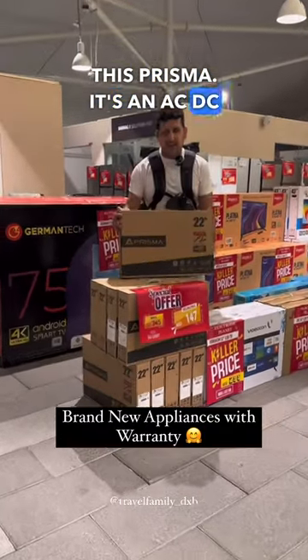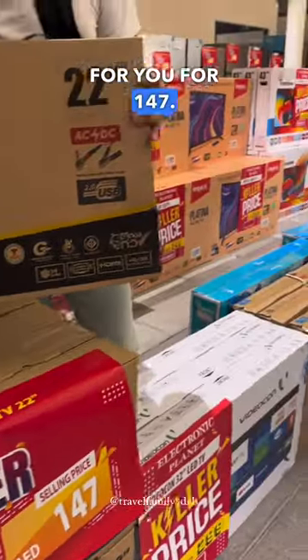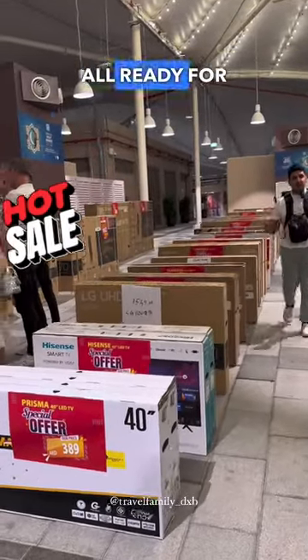There's also a Prisma AC/DC LED TV — whether you're camping or want to put it in your car, it's perfect for you for just 147 dirhams. A wide selection of TVs from different brands — Hisense, Sony, Samsung — in different resolutions, all ready for you to purchase at discounted prices.